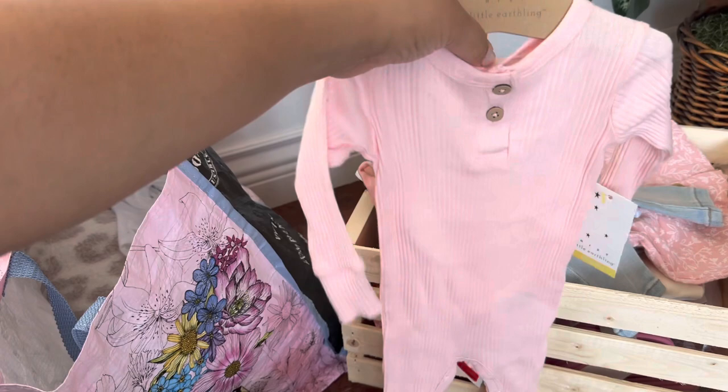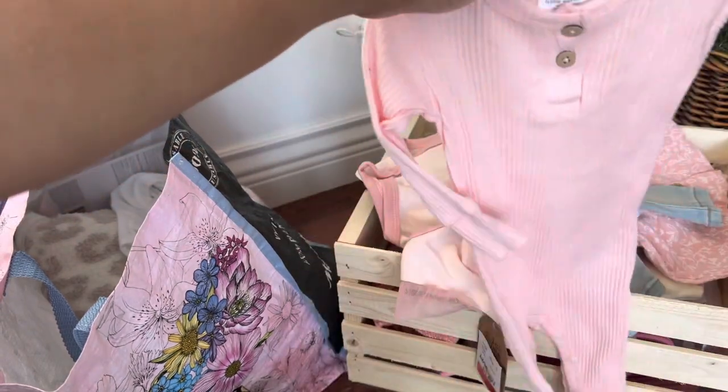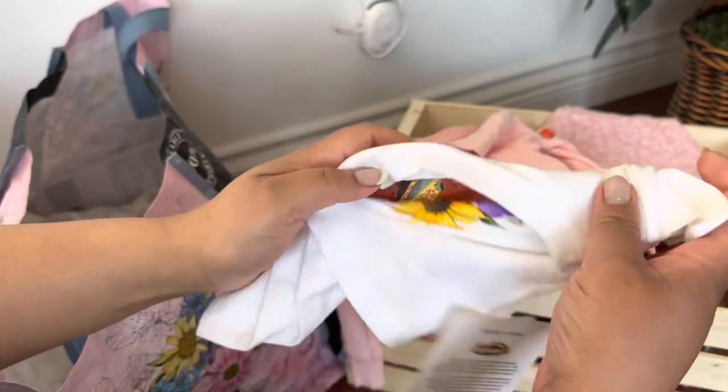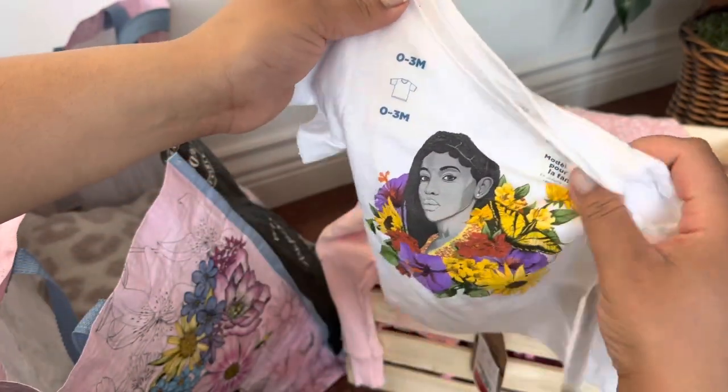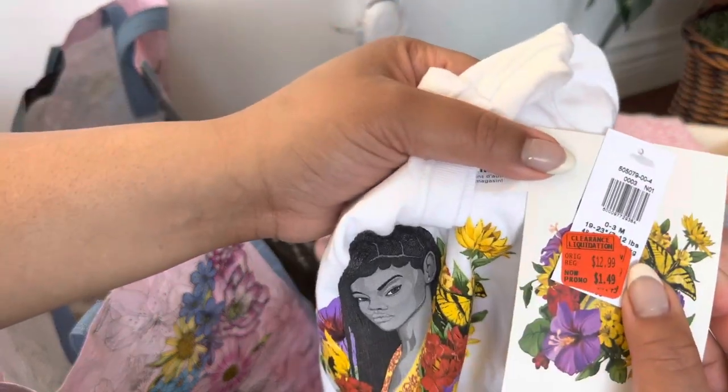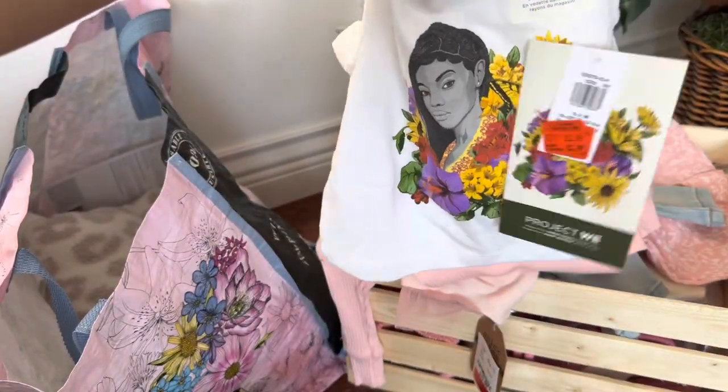This was also on sale — just something quick to throw on. Look at this little t-shirt, have you ever seen something so small and cute? And guess what — only a dollar fifty at Old Navy!